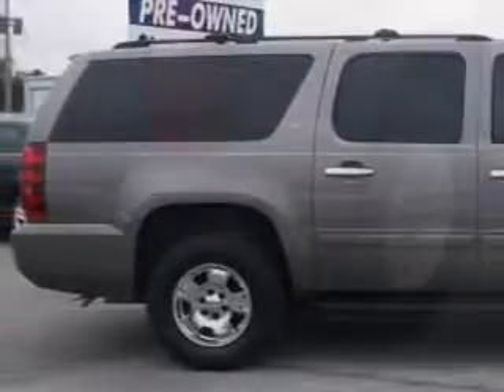And here it is. Imagine driving this Pewter 2013 Chevrolet Suburban SUV, equipped with a V8 engine and an automatic transmission.